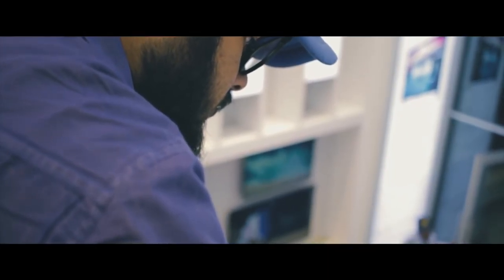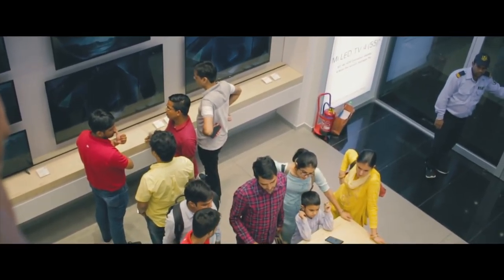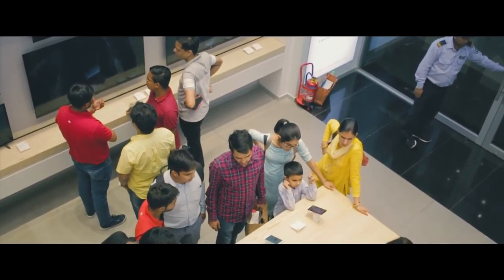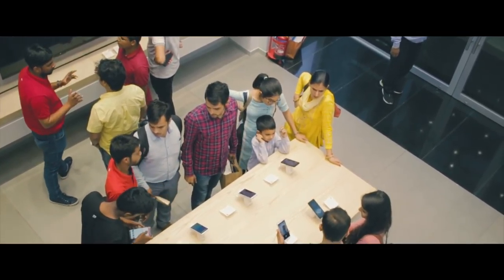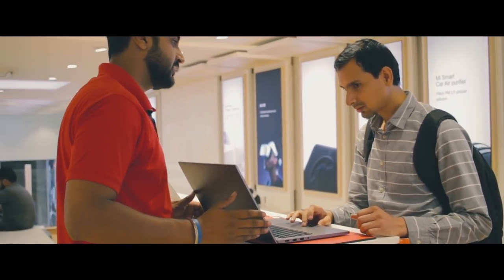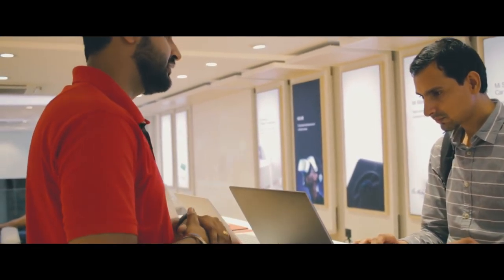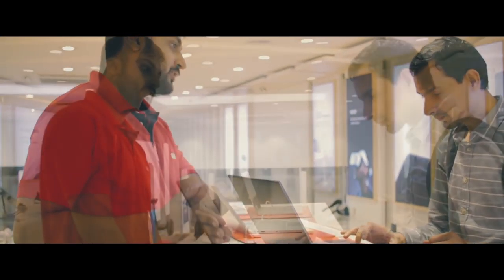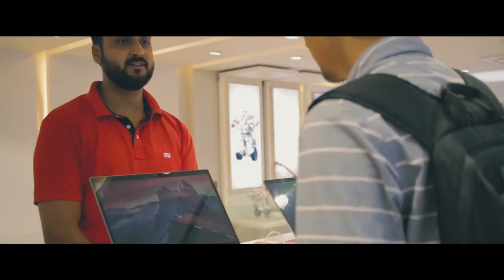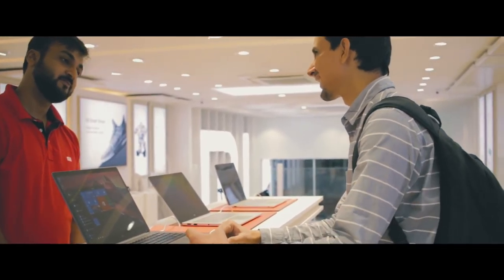As we wrap up the vlog, the thing I liked most about the MI Experience Store is the experience itself. While we were filming, there were lots of customers visiting and the way they were treated was really amazing. One guy found the MI Notebook very appealing and wanted to buy one, but as mentioned, international products aren't available for purchase. Still, the Xiaomi staff gave him a full demo explaining all the features and specifications, which was very satisfying — for him and for me. Big thumbs up to Xiaomi for that.